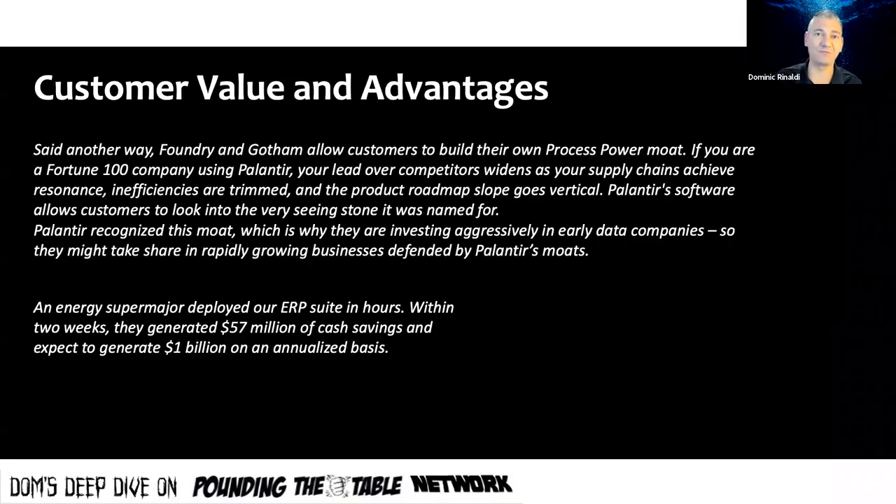On customer value and competitive advantages — Foundry and Gotham, their two main software products, allow customers to build their own process and power moat. If you're a Fortune 100 company using Palantir, your lead over competitors widens as your supply chains achieve resonance, inefficiencies are trimmed, and the product roadmap slope goes vertical.